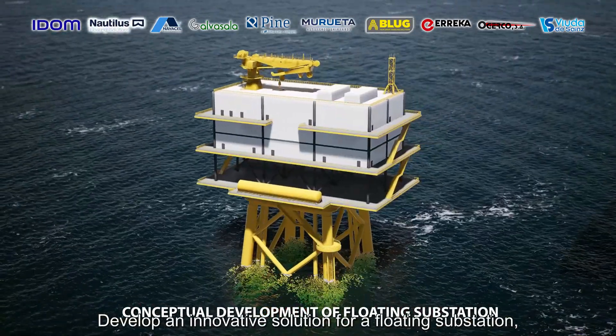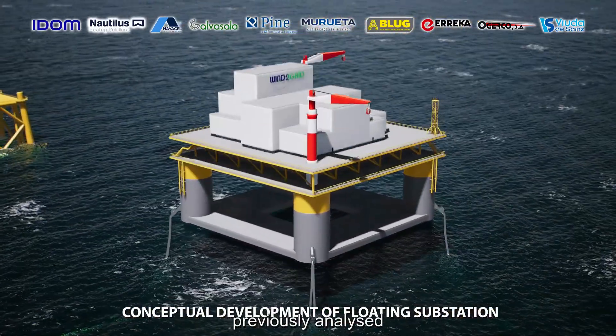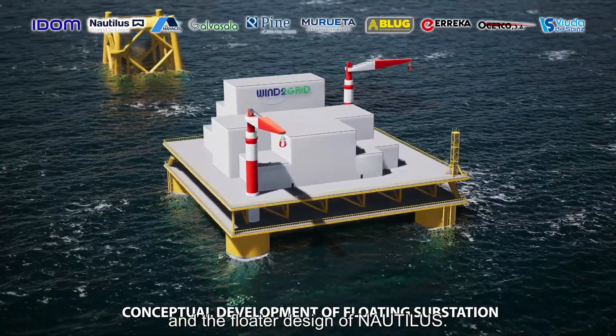Develop an innovative solution for a floating substation based on the design conditions previously analyzed, and considering the top side of a regular offshore substation and the floater design of Nautilus.